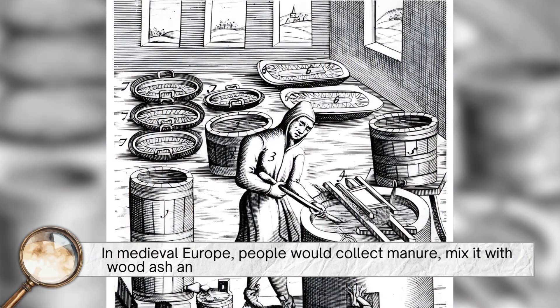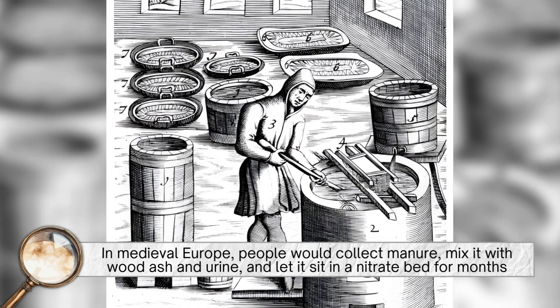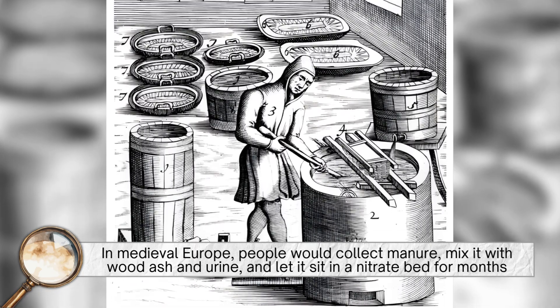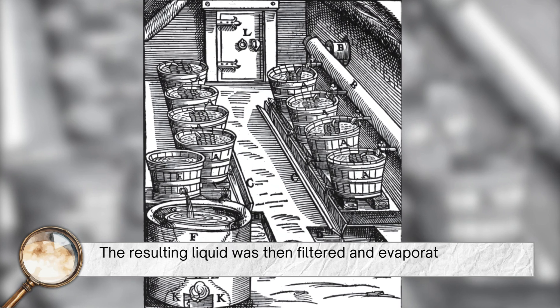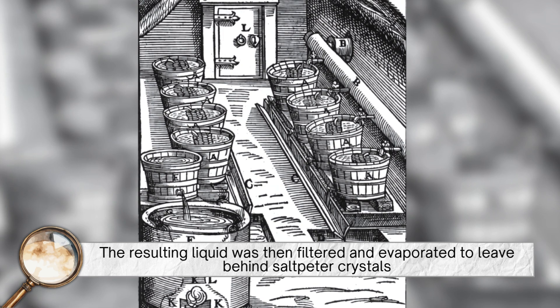In medieval Europe, people would collect manure, mix it with wood ash and urine, and let it sit in a nitrate bed for months. The resulting liquid was then filtered and evaporated to leave behind saltpeter crystals.